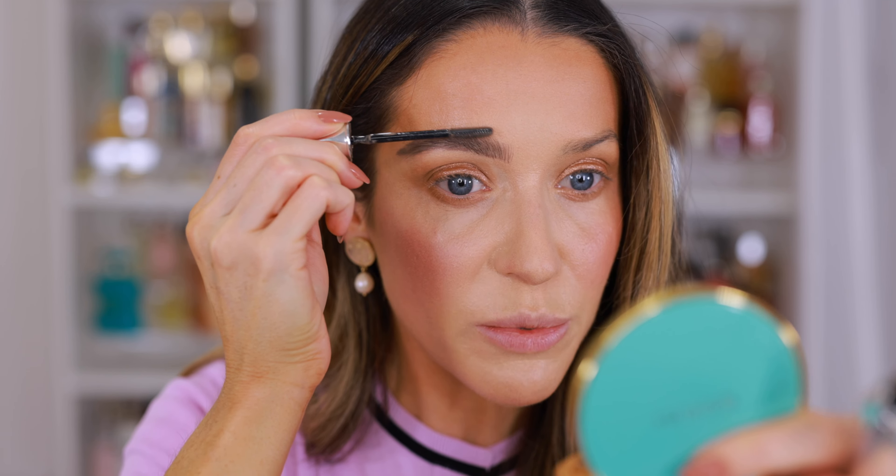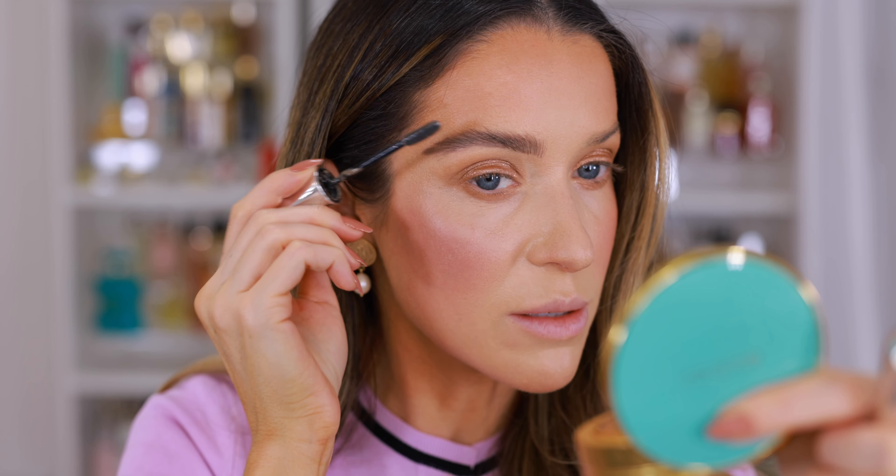The second step is to set — it really helps with the shape to set all of the hairs in place, because then you can really see what it looks like. I'm just brushing everything up. If you have really long brow hairs, you can brush up and then swoop them to the side, or just trim the hairs that are really long. Once you set the hairs in place, you can see if you have any bald patches where you need to go back and fill in a little bit more.